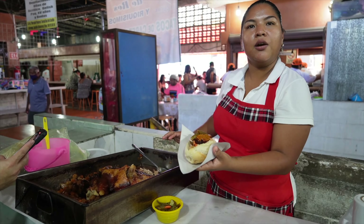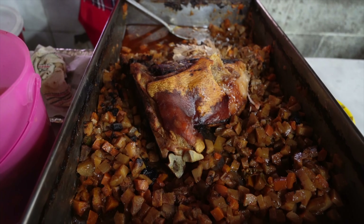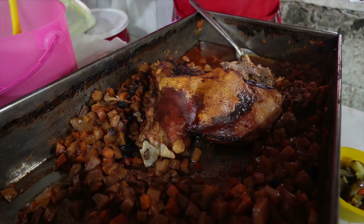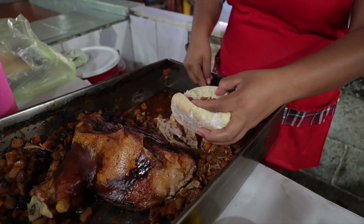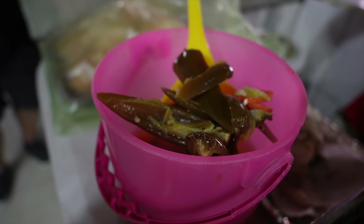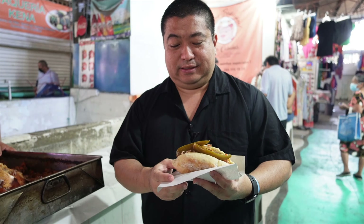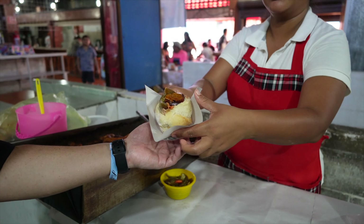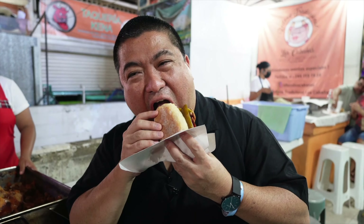We got our first bollillo relleno and this one is from Susie's — right as we walked in to the left. This was full this morning at 7 a.m. and it's almost 11 now, so she's getting close to being sold out. This has pork with a mixture of potatoes, carrots, pineapple, grape, a little bit of skin, some chiles, and then she pours a bunch of juice on it. This is only 30 pesos or $1.50. Let's give this a try.